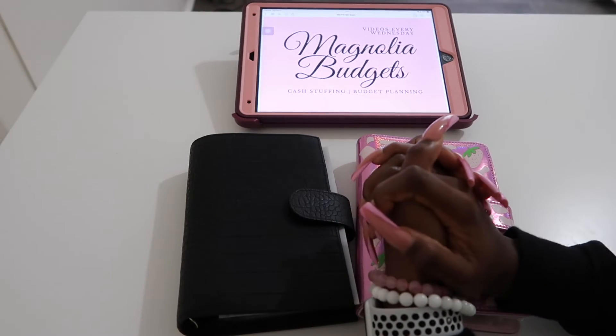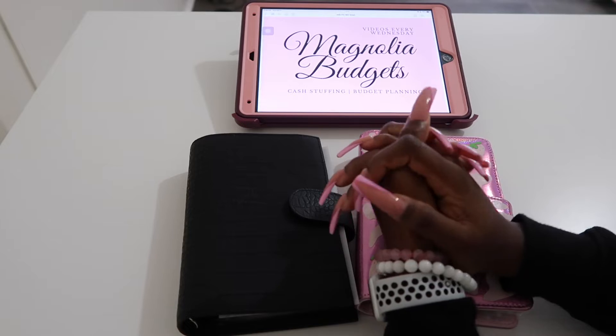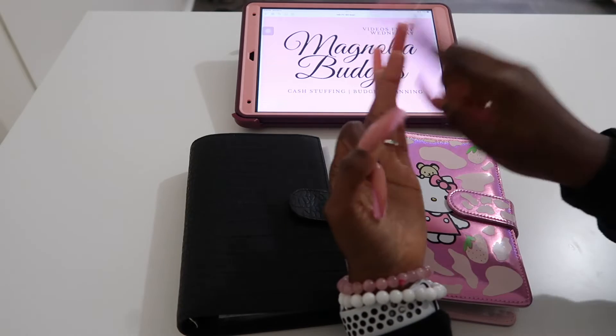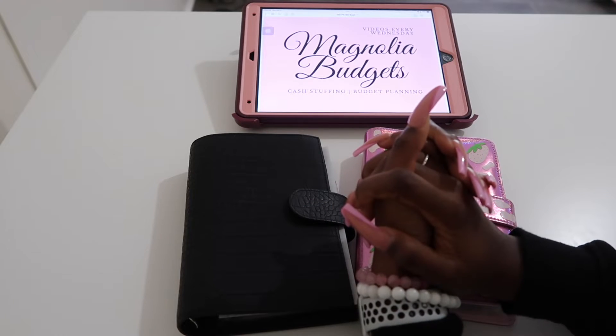Hey everyone! Welcome back to Magnolia Budgets, or if you're new, hello, welcome! I am so glad to have you here today. We do all things cash stuffing, budget planning, saving challenges, and honestly just all things dealing with money, and of course we come here to chat.